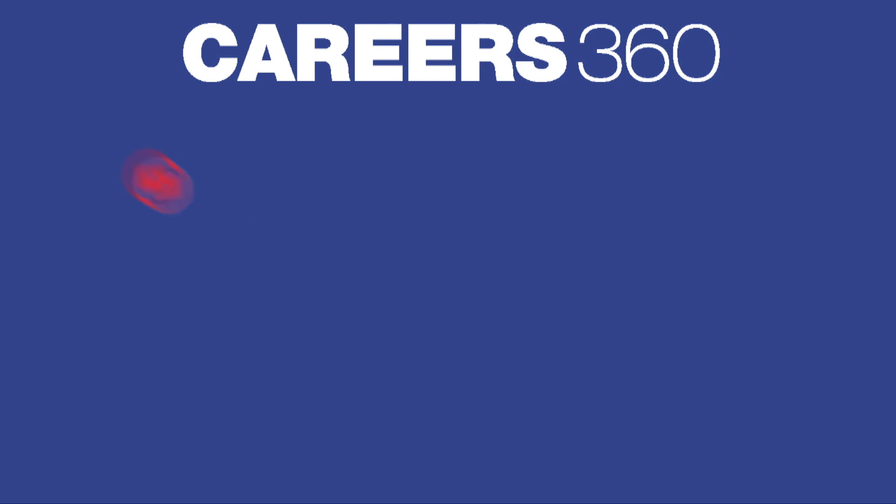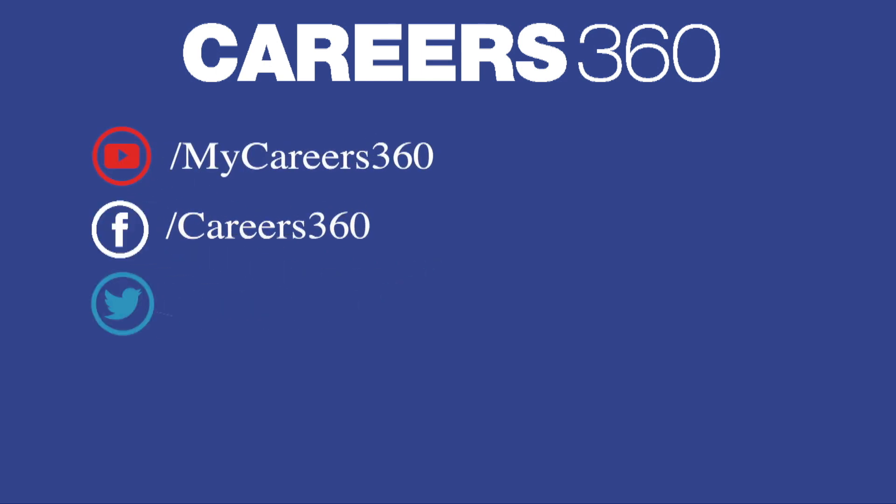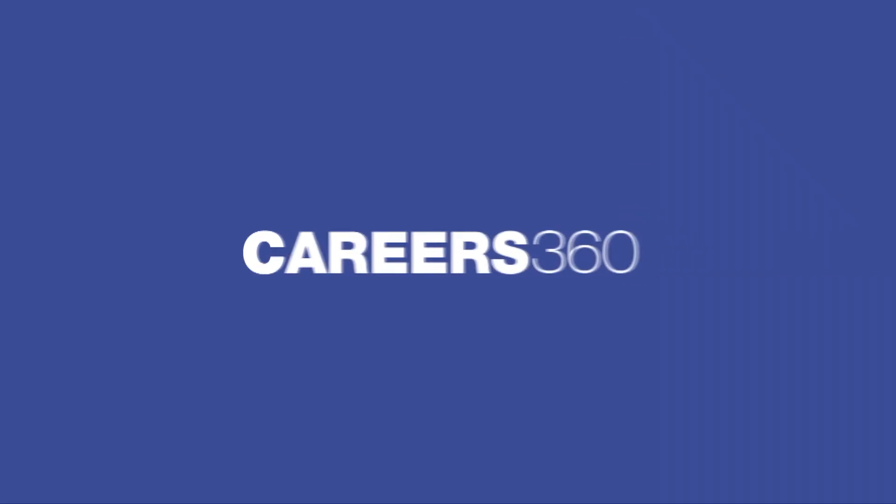Subscribe to our YouTube channel. Follow us on Facebook, Twitter, Instagram and visit Careers360 website for more details.